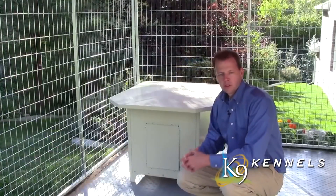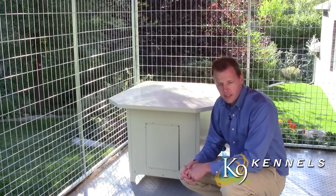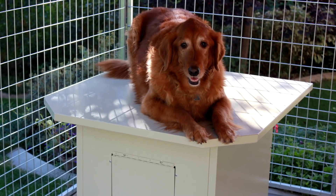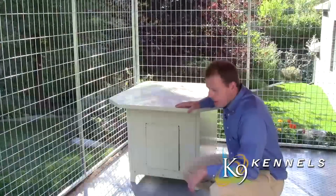One of the most unique dog houses you'll ever find is the Ultimate Kennel's Dog Den. It starts with a flat roof, giving your pet more room to move around and an extra area to stay clean and lounge. On top of that, the roof actually opens at multiple levels.